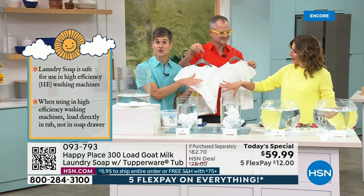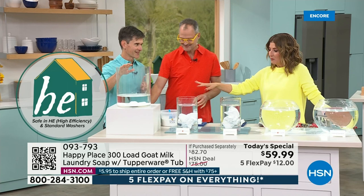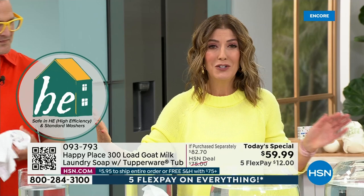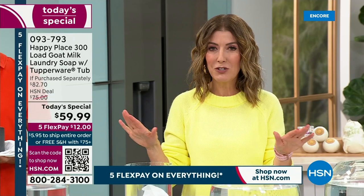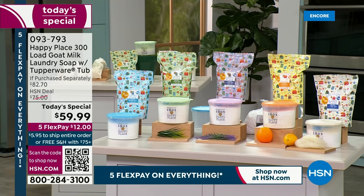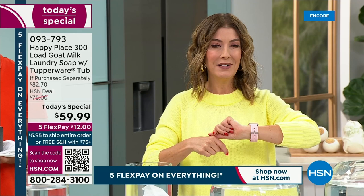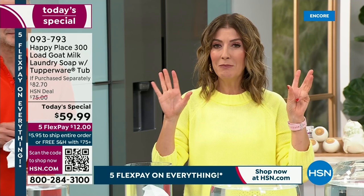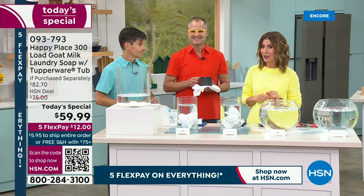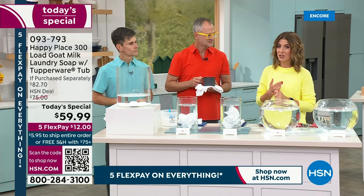You can use it in high efficiency machines, low flow machines, and front loaders — everybody can use it. We're already very busy, over a thousand gone. Go to hsn.com — that's the easiest way to place your order. We have all the fragrances, it's our largest configuration, the most loads we've ever offered — 300 loads of laundry, the last laundry soap you'll buy for an entire year, down to just 19 cents a load. Order online and we'll get you right to the front of the line. With auto ship, you get free shipping on all subsequent orders.